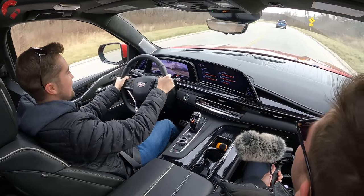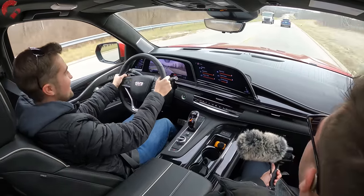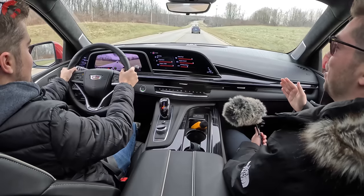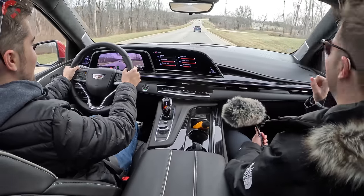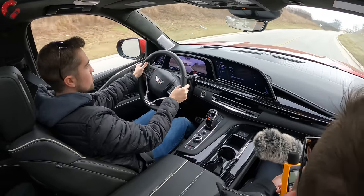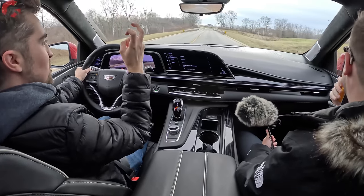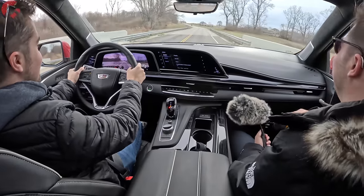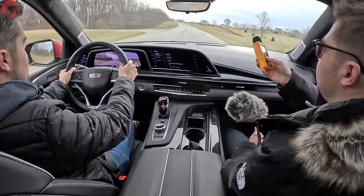I seriously nominate this as the best exhaust system I've ever been in. They clearly spent countless hours on it — it was obviously the number one priority, and it is absurdly good. Moving on to some practical elements: we got our sound level reading while cruising at 55 mph.